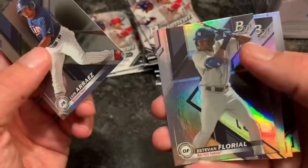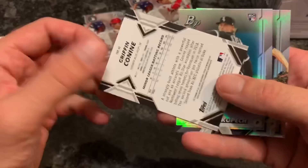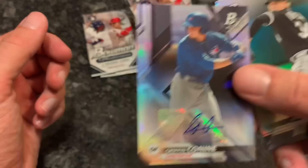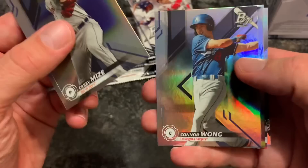Next pack for Darren - we got a Luis Alrares, not sure who that is, but he's a prospect. Estevan Floreal is a good prospect for the Yankees. And we have our first autograph - it's a Griffin Conine! I wonder if he's any relation to Jeff Conine. Griffin Conine for the Blue Jays - that's a nice last name. He was born in Florida and Jeff Conine did play for the Marlins, so that is interesting. I'll have to look him up. Congratulations on that card, Darren! Also got a Michael Kopech rookie card and Jacob deGrom.